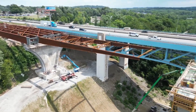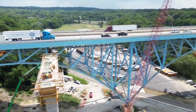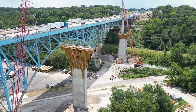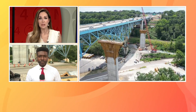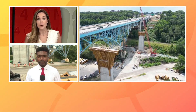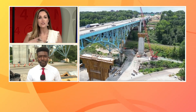State Route 8 drivers, you might be happy to hear this. Major progress is being made on the bridge that runs between Perkins Street and Glenwood Avenue in Akron. In fact, yesterday the first section of the State Route 8 replacement bridge was launched into place, and our Kai-Tor K is live from underneath that bridge with more on the scope of this project. Kai-Tor, walk us through what still needs to be done and where we are now.